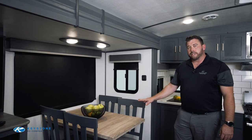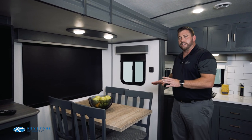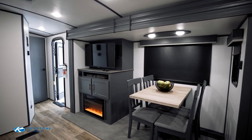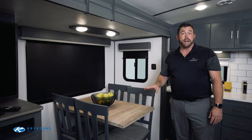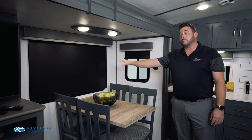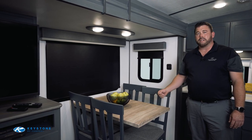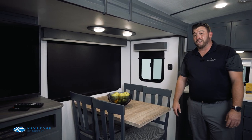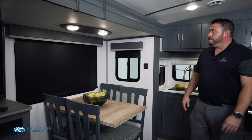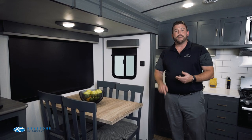Over here we've got a table and chair setup. Standard features in a Bullitt or Premier are typically the dream dinette with booth seating, but this particular floor plan comes with the table and chair setup already included in the base price. The shades have been upgraded to a drop-down black roller shade, which is more residential and lasts a bit longer than typical RV shades. It's a great spot to sit down and play cards or have a meal with your family.